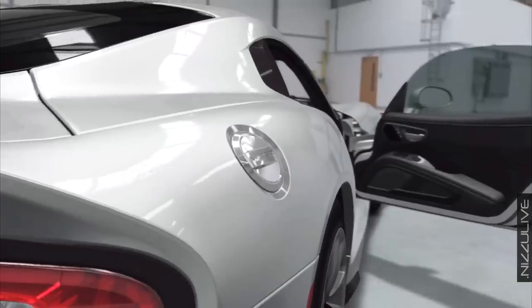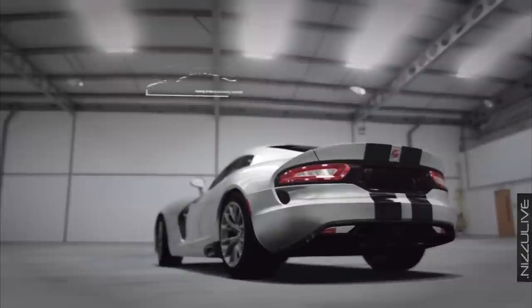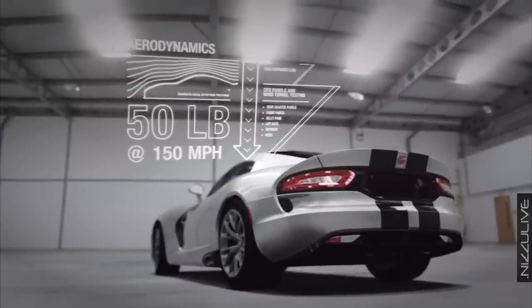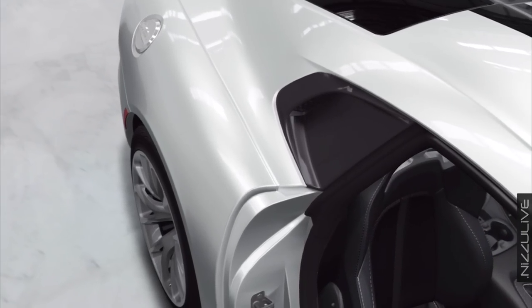The body panels' dramatic shapes are also functional. Computational fluid dynamics and extensive wind tunnel development ensure stability, while intakes behind the side windows cool the rear brakes.